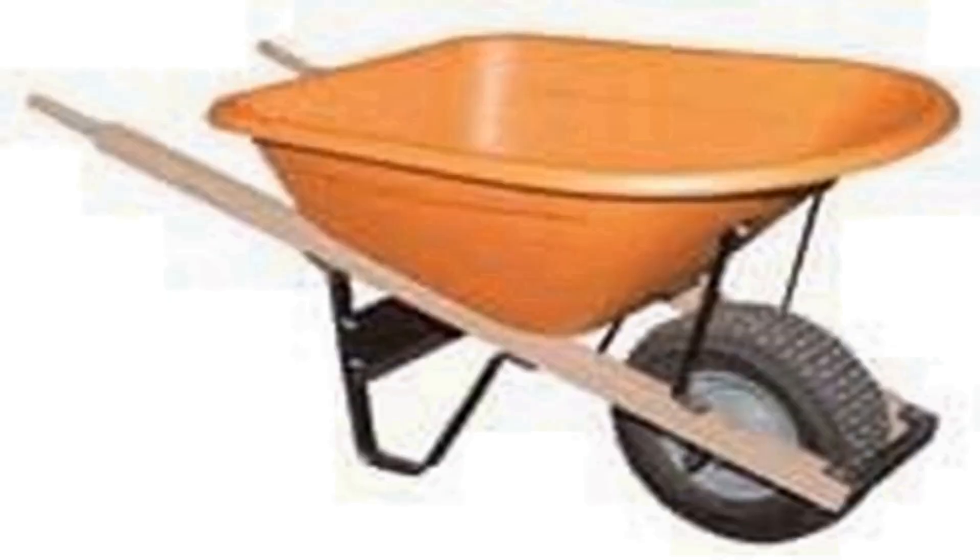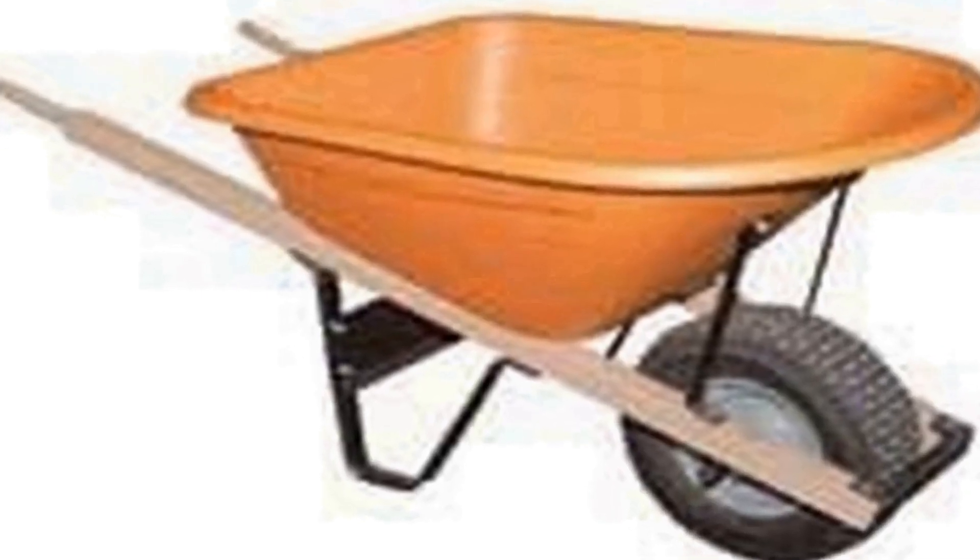The number four on the list is the AM Leonard Poly Wheelbarrow, a robust and practical tool designed to simplify heavy duty hauling tasks. With a generous six cubic feet capacity, it offers ample space for carrying a wide range of materials, from soil and mulch to construction debris. Crafted from durable polyethylene, this wheelbarrow is exceptionally tough and resistant to corrosion, ensuring long-lasting performance in various outdoor conditions. Its user-friendly design includes ergonomic handles that provide a comfortable grip even during extended use.